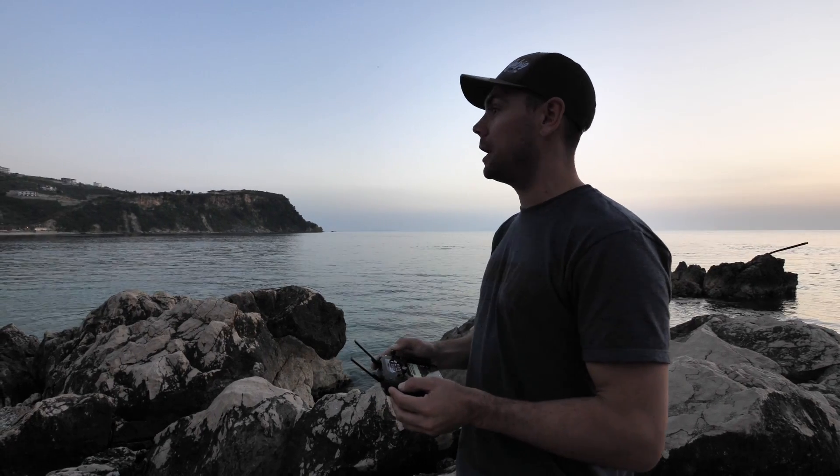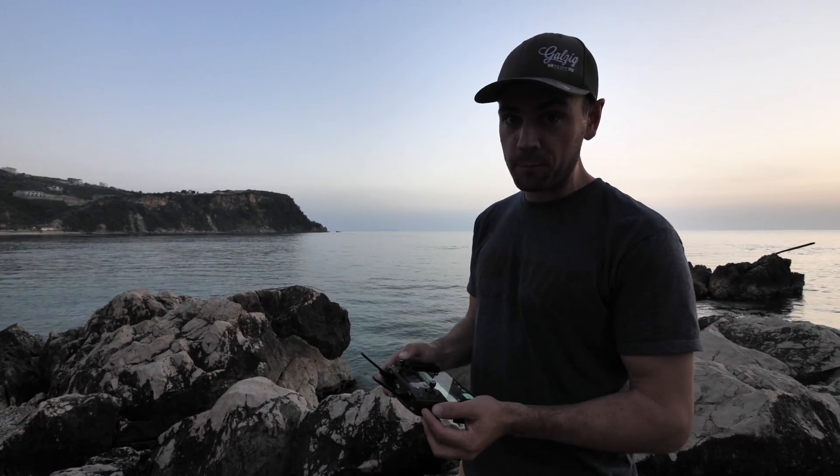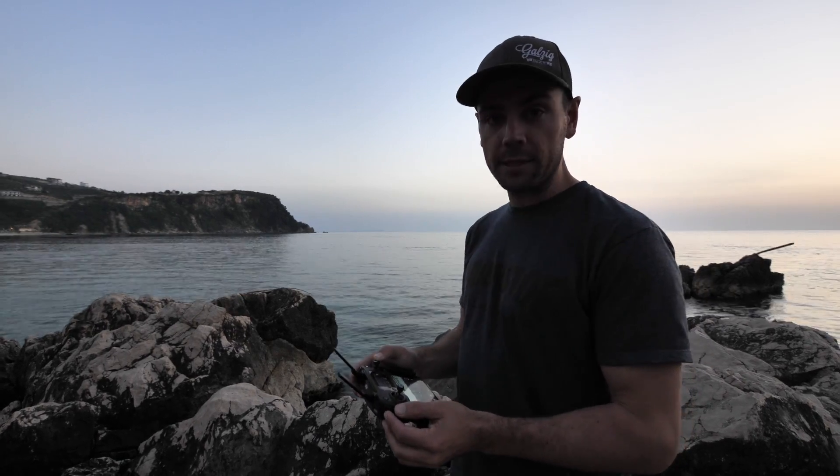Not a bad intro flight here in Albania, and the first flight of the Mavic Pro — Moto the Second. It's just coming back right now and yeah, really nice.